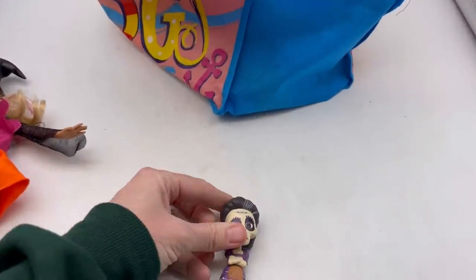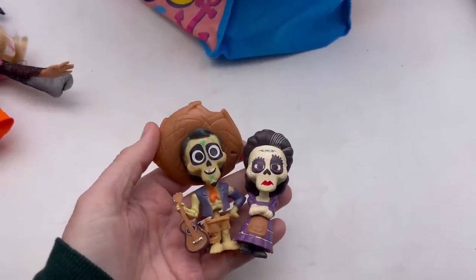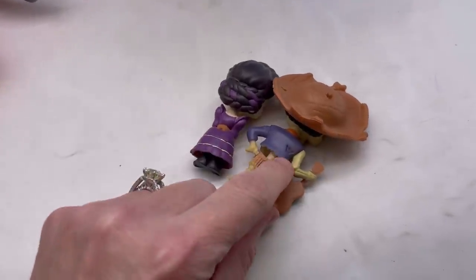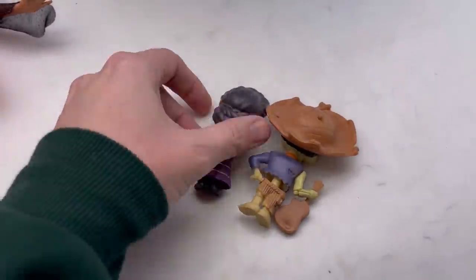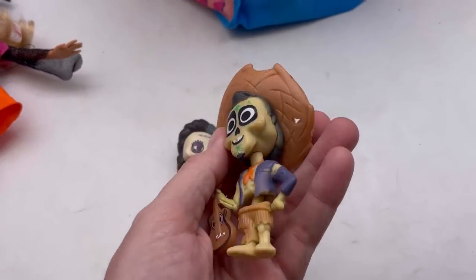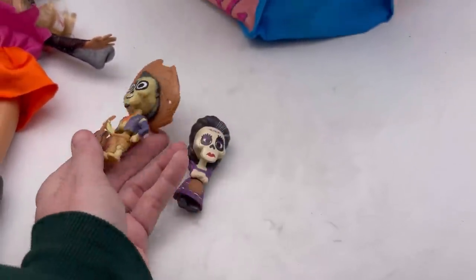I've got these figures and I'm trying to think what they're from. I think they're from a Disney movie, however these are not marked at all. I can't find anything on them, so I'm gonna use Google Lens to see if I can figure out who they are — but they may just be something generic.